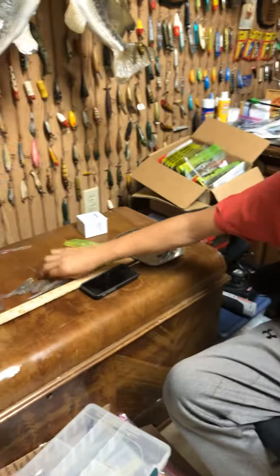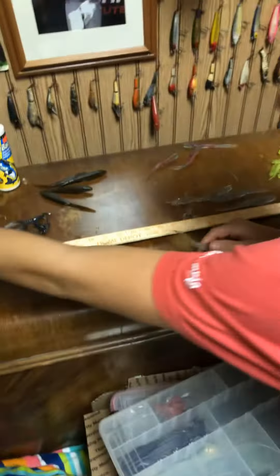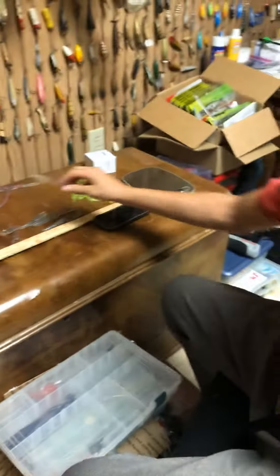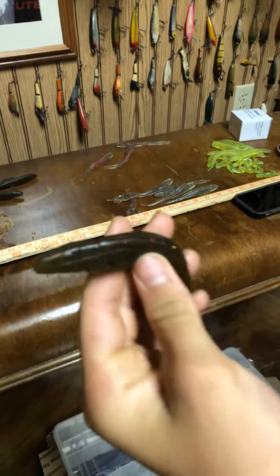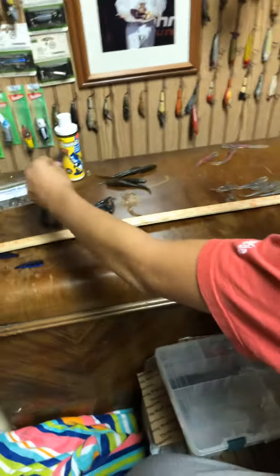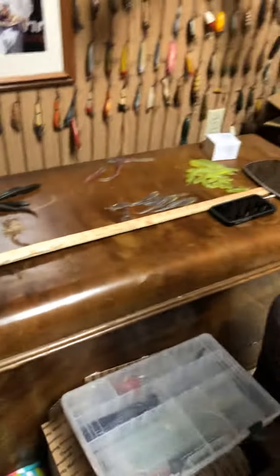They're really nice. He has a chartreuse color, this little color right here, and what he calls Vegas Glamour. Then a little green pumpkin — he has a different name for it, but it's basically a green pumpkin. And then some black and blue right there. That's pretty much it. He has a lot of nice stuff, go check him out.